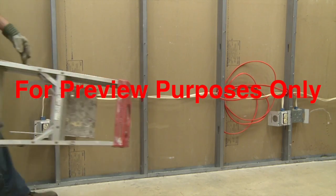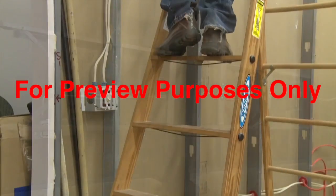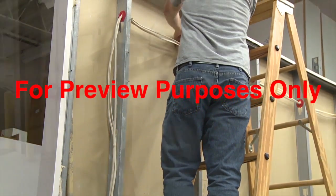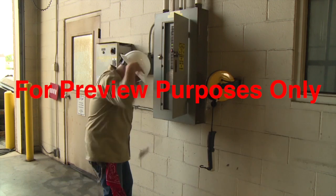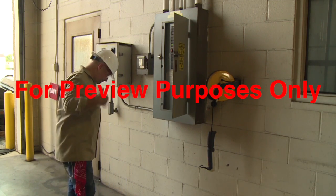Around an electrical source, a metal ladder behaves just like a lightning rod. So to avoid a shock, use non-conductive fiberglass or wooden ladders instead. As you can see, the potential for shock is all around us. But while it can obviously be hazardous, shock seems tame compared to arc flash.